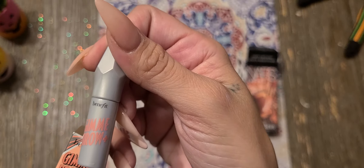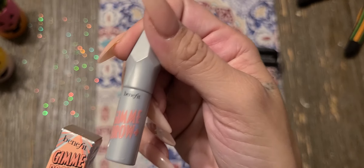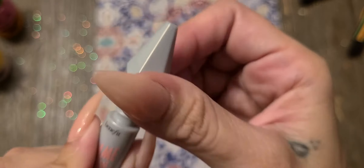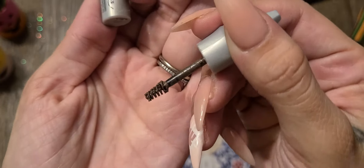It's the Gimme Brow Plus Brow Volumizing Fiber Gel by Benefit. It is so cute and so small. These are great to just throw in your purse for little touch-ups.